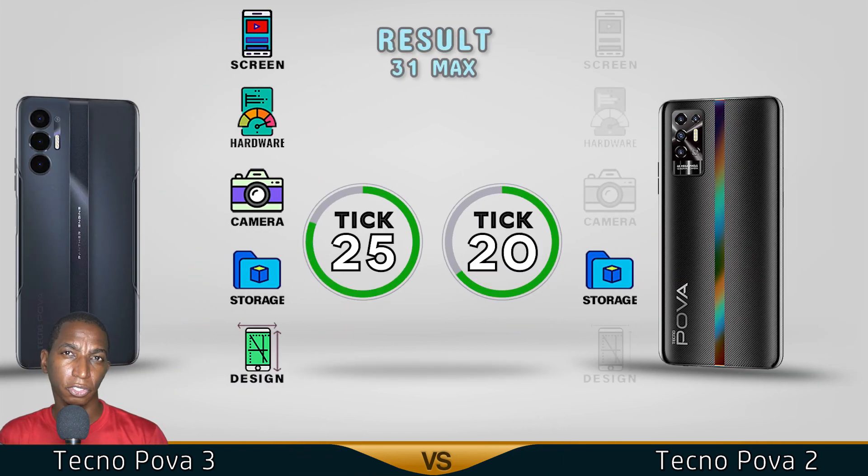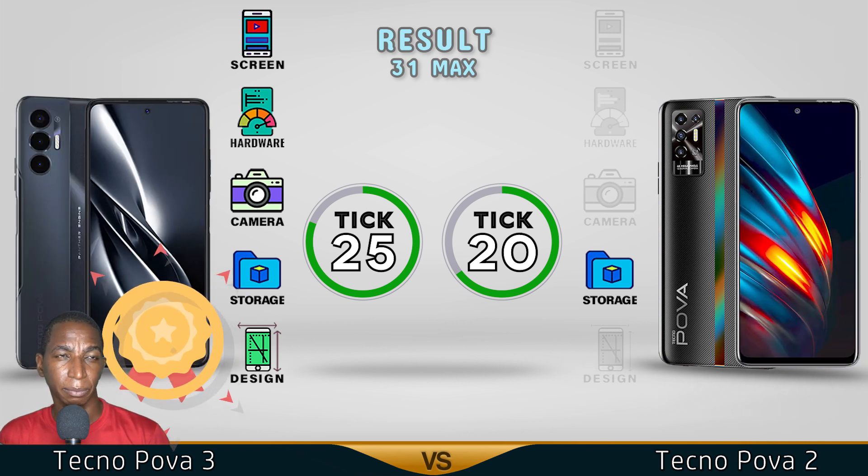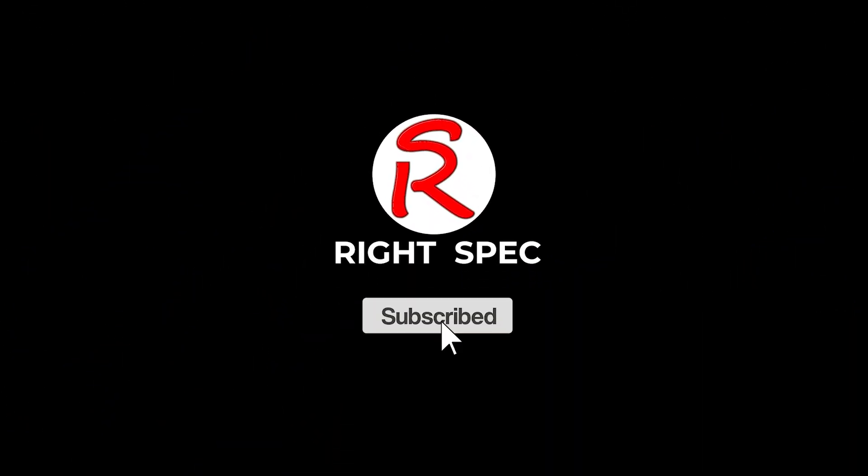The winner is the Pova 3. So do you want to pay extra for a better screen, better performance, better camera, better storage, and a better design? Comment below which one you prefer. See you in the next video!